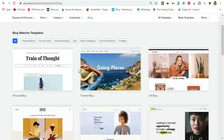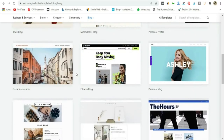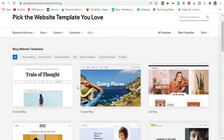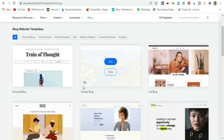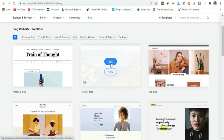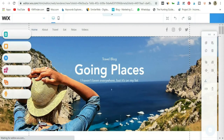Now we've got all these cool-looking blog templates. On top you can see all the different niches and industries. If you are in the personal blog space, you can go there, or news and business, food and travel, and so on. For this tutorial I'm going to start a hiking blog, so I'll click on this template and go ahead and edit. It'll take me through to the editor.